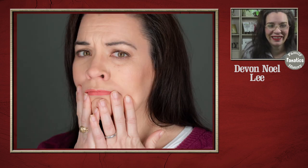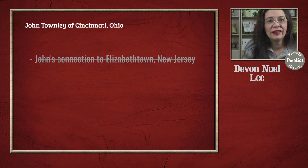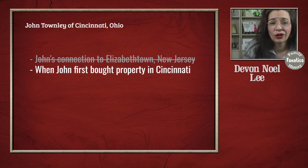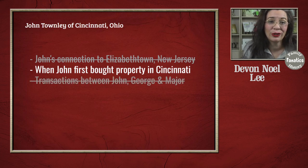At the end of researching in Cincinnati, Ohio, I came to a couple of conclusions. First, John Townley did not have any documents that tie him back to Elizabethtown, New Jersey in the land records. The earliest opportunity John bought land was some ten years or more after he moved to Cincinnati, which tells me he was in a difficult economic situation when he first arrived. But working as a bricklayer, he did acquire enough money to eventually purchase property. Finally, I researched George and Major Townley and didn't find any clues connecting George, Major, and their brother Edward — who also arrived in Cincinnati — to John Townley.